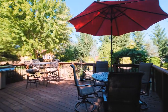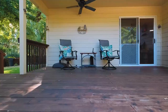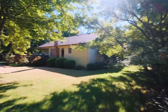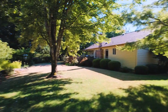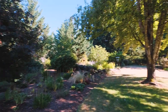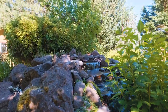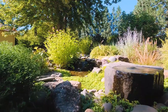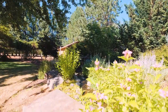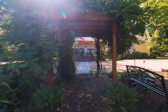Stay cool in the shade on the backyard deck while enjoying peacefulness and solitude. At the end of the day, listening to the beautiful water feature will melt your stress away. The well-designed landscaping allows for an abundance of colorful blooming flowers.